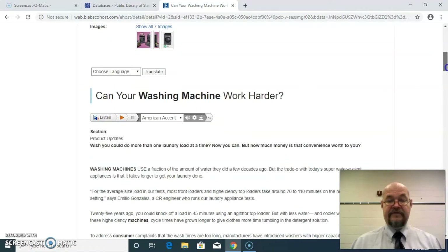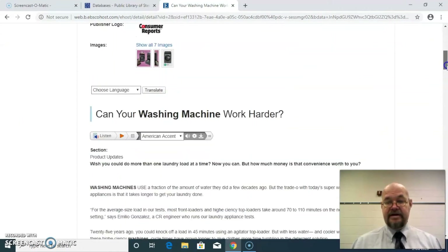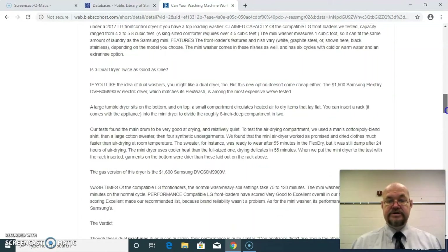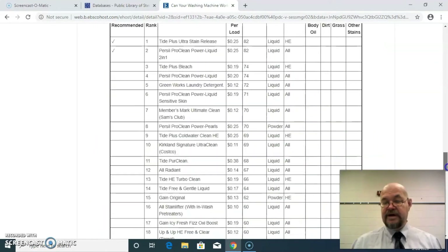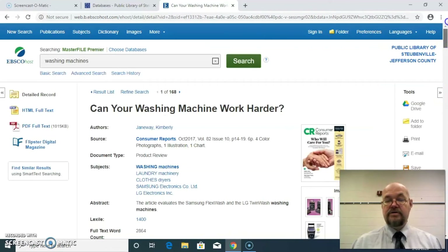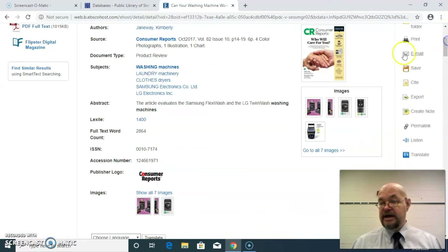And then if I scroll down, there is the article itself. So I can read that, make my decision on my washing machine, or just find out more information. I can also print it if I have a printer available, email it to myself or to someone else who was looking for the information, or just save it to my computer.